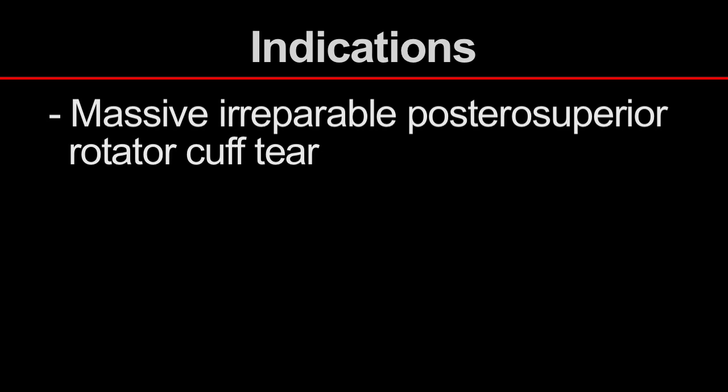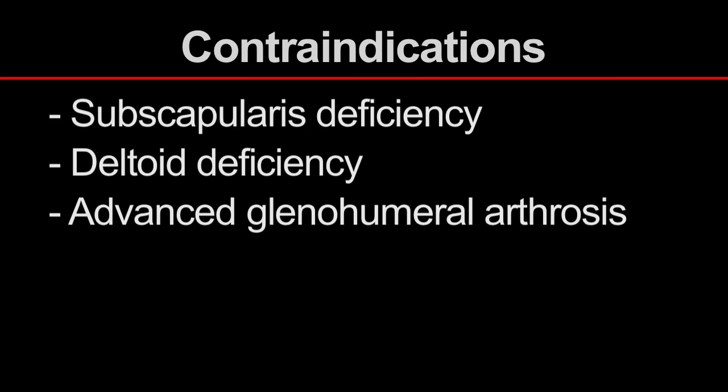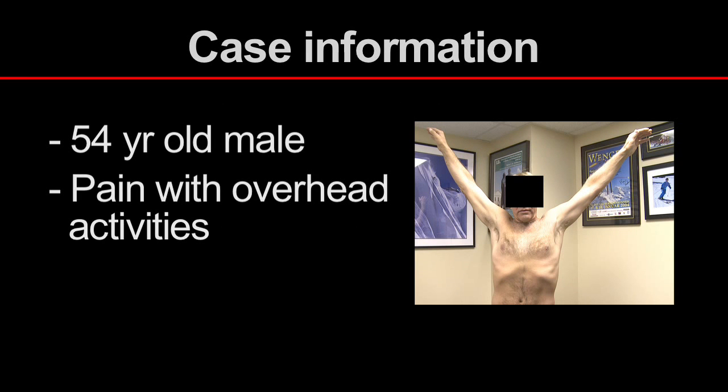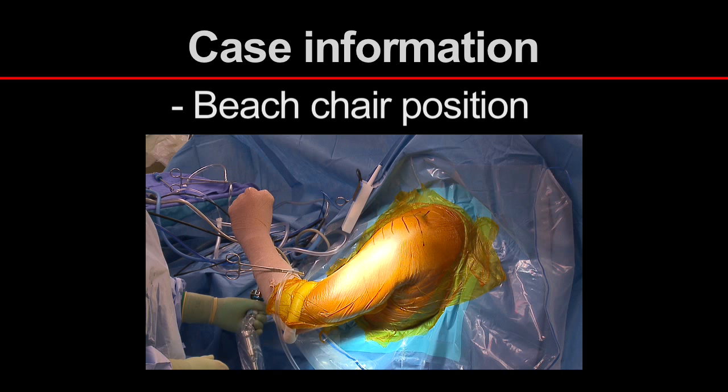The indications for latissimus dorsi transfer are massive, irreparable posterior superior rotator cuff tears in younger patients with minimal glenohumeral arthrosis. Patients with residual active motion above the shoulder level, pain due to active acromial impingement, and mild weakness tend to show considerable benefit. Subscapularis or deltoid deficiency and advanced glenohumeral arthrosis are relative contraindications. In this video, we illustrate a latissimus dorsi transfer in a 54-year-old male laborer who presented with pain and weakness with overhead activities, performed in the beach chair position with Achilles allograft augmentation.